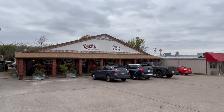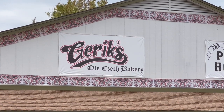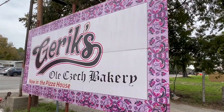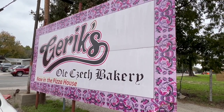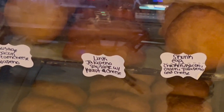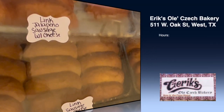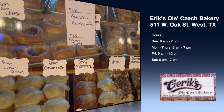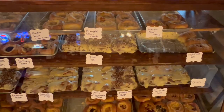Discover the jewel in the kolache crown of West at Gerik's Ole' Czech Bakery, a quaint oasis tucked a block away from I-35. Unlike the bustling main kolache spots, Gerik's offers an authentic small town Texas experience. Step into this unique establishment, housed in a combination of a pizza shop and a kolache bakery, where tradition meets innovation. If you're seeking a break from the crowds and a genuine taste of West beyond the highway, Gerik's is your spot. Many patrons have attested that Gerik's kolaches surpass even those found in the Czech Republic, making it a must-visit for connoisseurs seeking fantastic traditional Czech pastries.